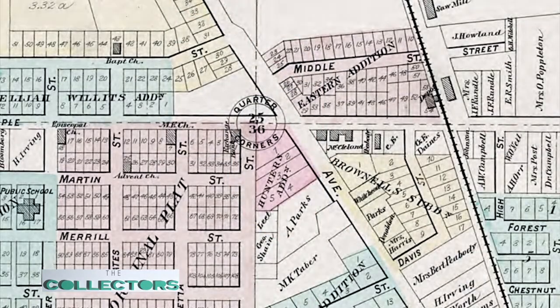Willits might be the reason for the Willits building in Birmingham — and the street named Willits. There's a lot of things named after Elijah Willits. And where was this house originally? It's been moved twice. Originally it was at the northwest corner of Maple and Old Woodward Road. That was kind of where all four original land claims converged.